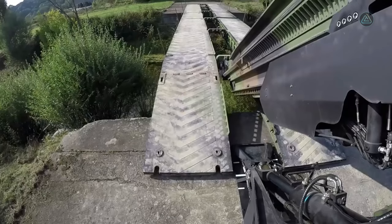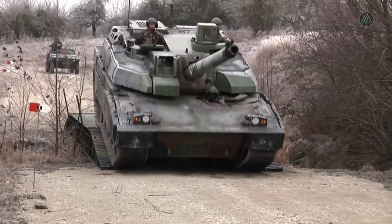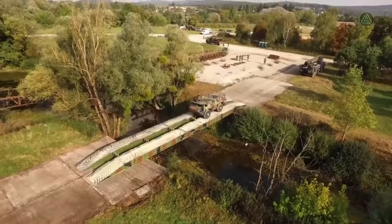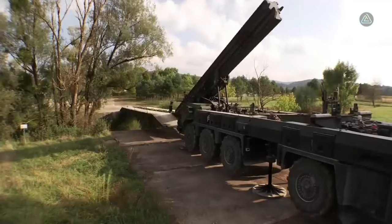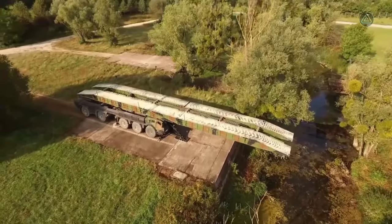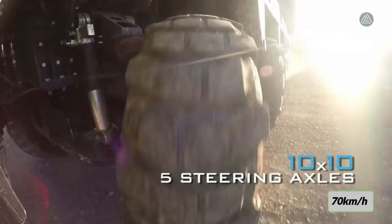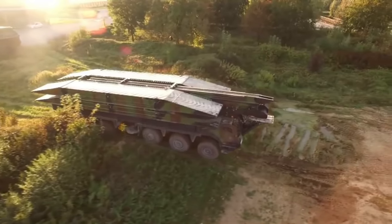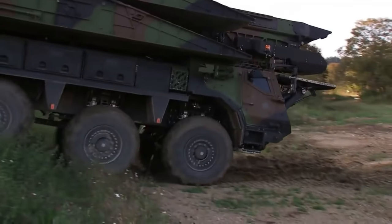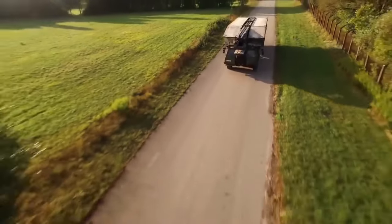With an impressive load-bearing capacity of 80 tons, the PTA Modular Assault Bridge operates in extreme conditions including challenging terrains with sand or mud. Measuring 17 meters in length and weighing 51 tons, it is powered by a 760 horsepower engine, achieving a maximum speed of 70 kilometers per hour and covering a range of 800 kilometers. It embodies precision engineering and swift deployment.